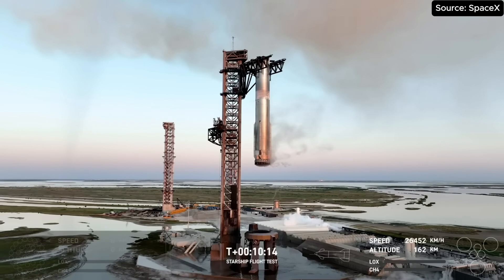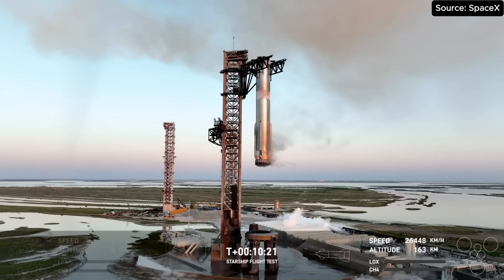Views or no views, we'll see you back here at T plus 40 minutes for coverage of Starship's reentry, flip maneuver, landing burn, and splashdown.